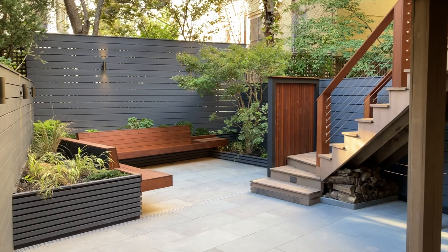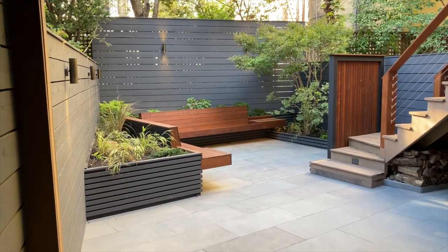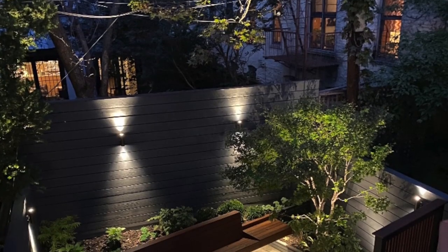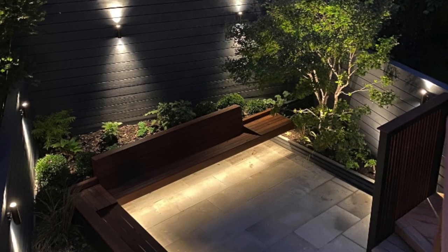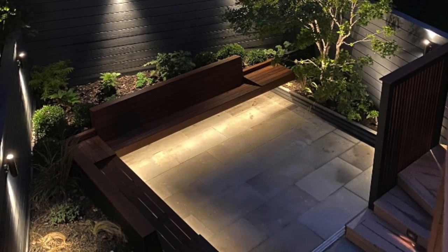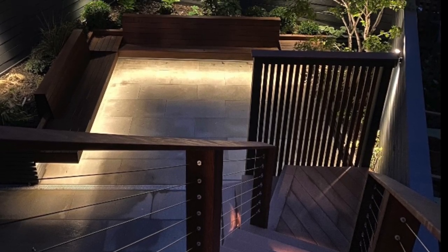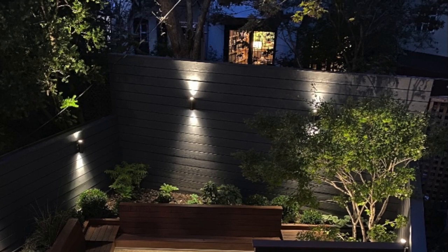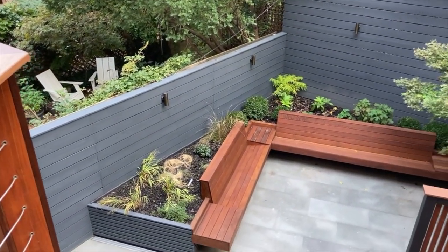Flower beds are designed in such a way that no matter where you're sitting or which way you're looking, there's a focal point for you to enjoy. A garden such as this one would not be completed without lighting. LED strip lighting was installed under the benches to light up the patio, and two wall sconces light up the fence and the garden at the same time. And this was another recently completed project. Thank you for watching.